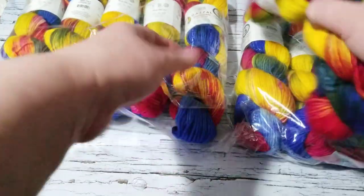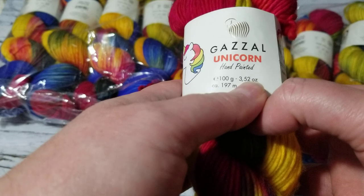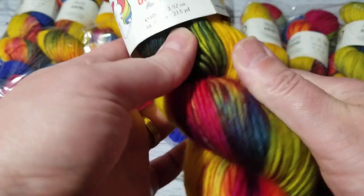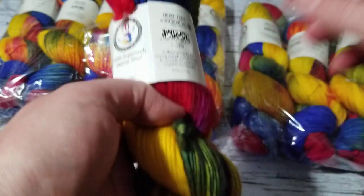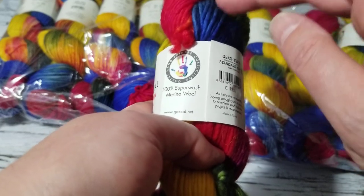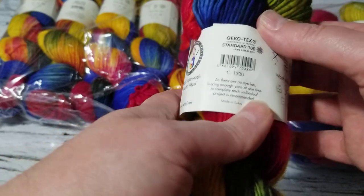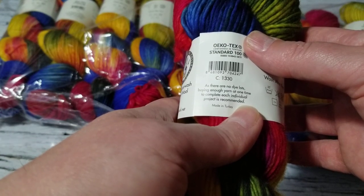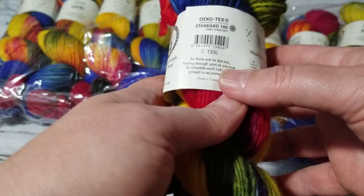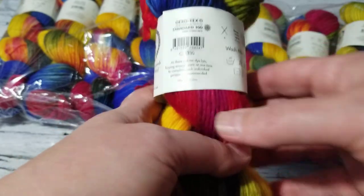Let me go over the yarn specs. Each skein is about 100 grams, 3.52 ounces, 197 meters, and 250 yards. It's super soft superwash merino wool. These types of hand-dyed indie yarns sell for 40 Canadian dollars, or 30 if you're lucky. It's made in Canada — Turkey — and there are no dye lots listed. The label says to buy enough yarn at one time to complete your project, which is always good advice.